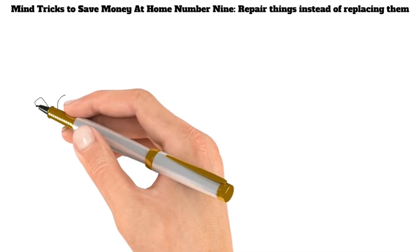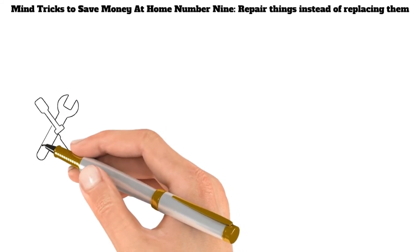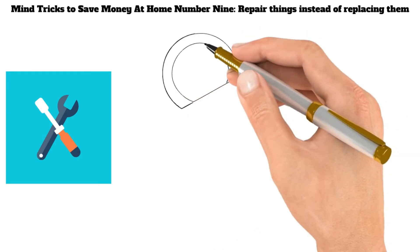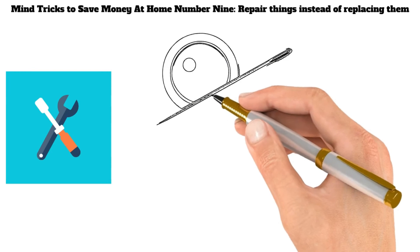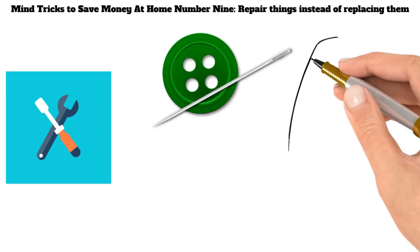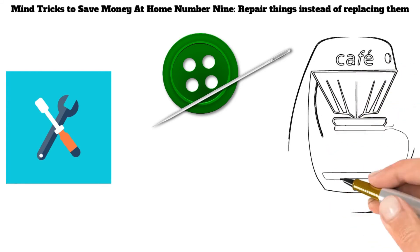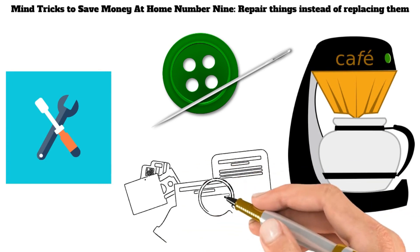Mind Tricks to Save Money at Home Number 9: Repair Things Instead of Replacing Them. Another way to save money is by repairing things instead of replacing them. This applies to everything from clothes to appliances. For instance, sew a button back on rather than buying a new shirt every time a button pops off. Or if your coffee maker breaks, try fixing it before buying a new one. Not only will this save you money in the long run, but it will also help you develop new skills. So next time something breaks, think twice before reaching for your wallet.